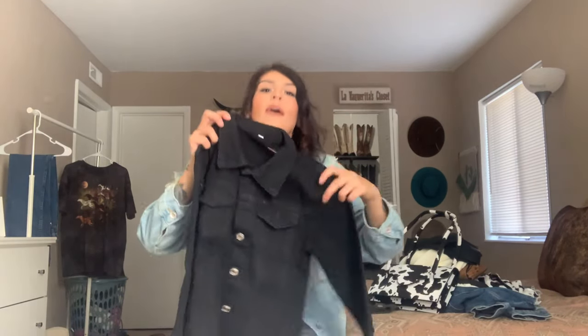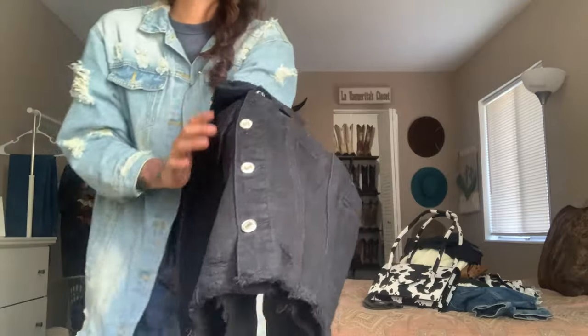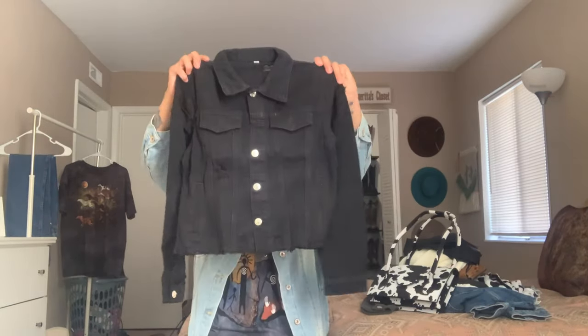Not only am I obsessed with Shein, but I'm obsessed with denim jackets lately. I may have a denim jacket issue — I got another one! This one is fully black, distressed, and cropped — same vibe as the first one I showed you but fully black, no collar. Super cute, super simple. We are loving the cropped denim.